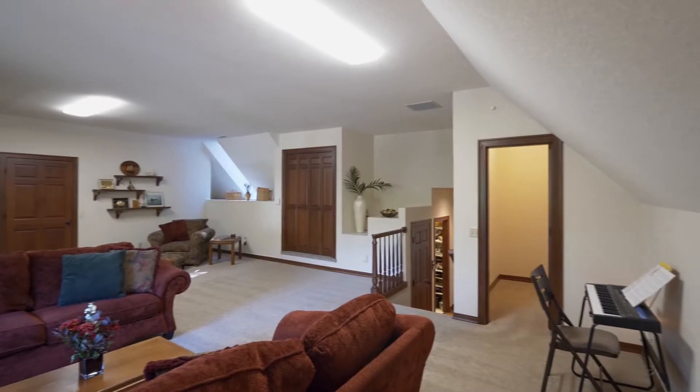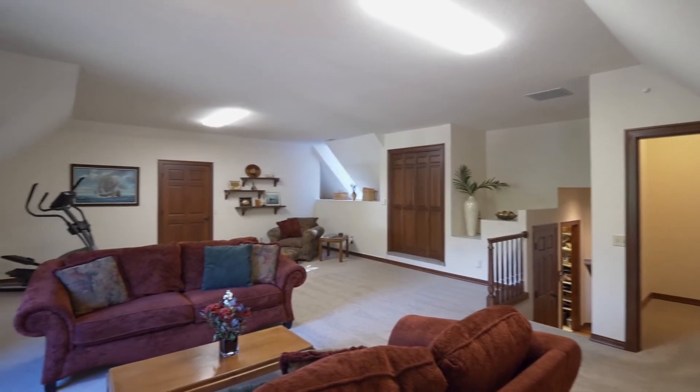Up just a few steps, you'll find a huge bonus room ready for any number of uses.